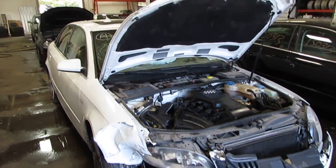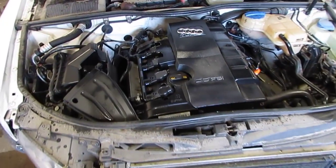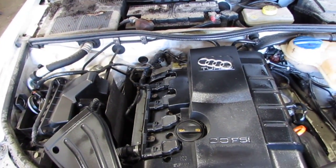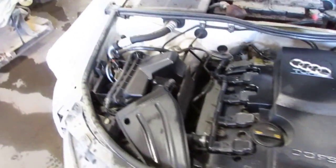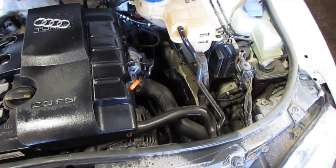Good afternoon and welcome to Tom's Foreign Auto Parts video portion of our inventory. Here we have a 2007 Audi A4. This vehicle is a 2.0 liter turbo California emissions engine as well as an automatic transmission.